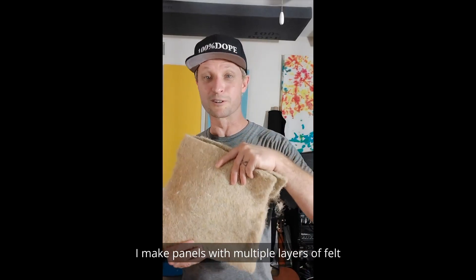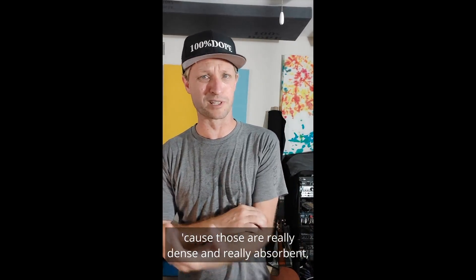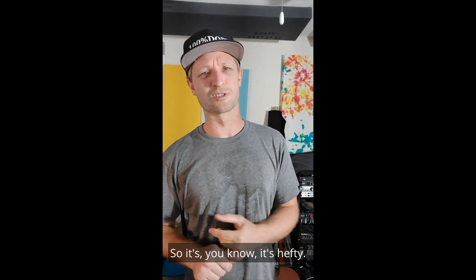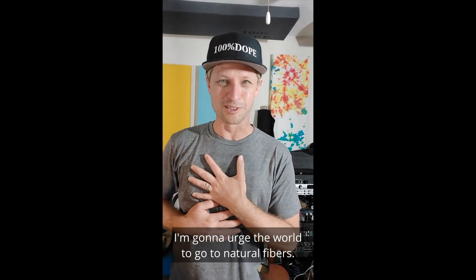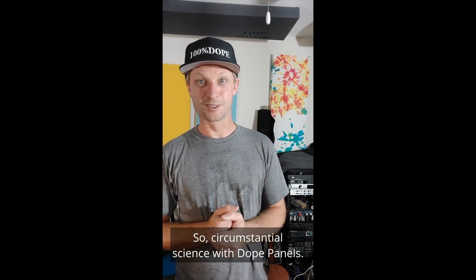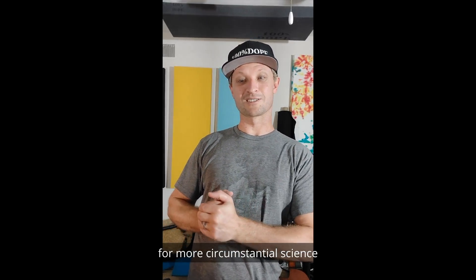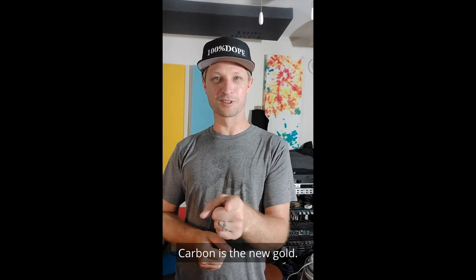I make panels with multiple layers of felt mixed in with hemp fabrics because those are really dense and really absorbent. I'm going to be doing some tests on hemp canvassing because it's 16.5 ounces per square foot — it's heavy. I'm going to urge the world to go to natural fibers; I think they absorb better and I'm hoping to prove that with further testing. So — circumstantial science, no panel. Please like, subscribe, find us on social media for more circumstantial science and critical analysis of our tests and methods.